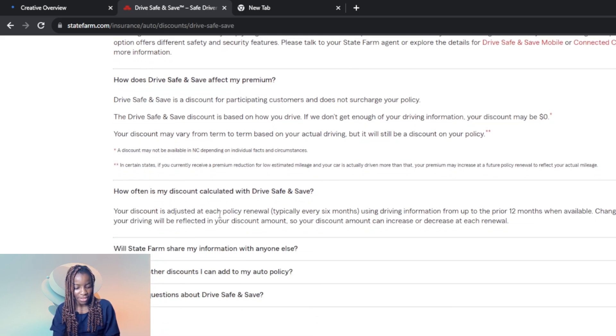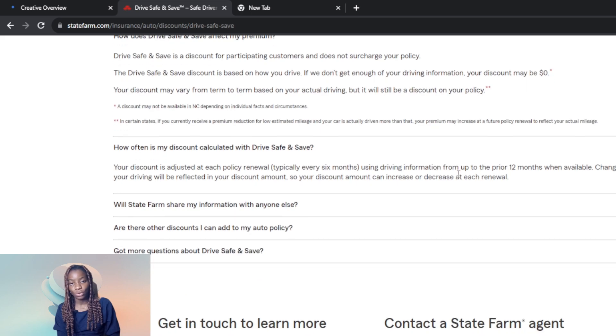How does Drive Safe and Save affect your premium? Drive Safe and Save offers a discount for participating customers and does not surcharge your policy. It is based on how you drive. If they don't get enough of your driving information, your discount may be zero. You need to let go of your phone so it can capture every moment while you're driving. Your discount may vary but it will always be a discount on your policy.